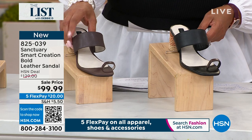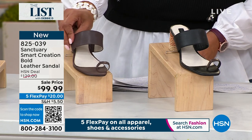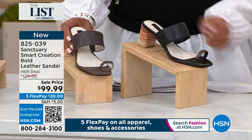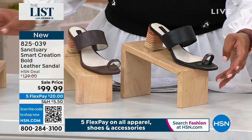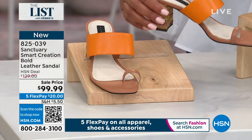I have on this color here that we're calling mocha — it's kind of a rich, rich chocolate brown. We also have it for you in black. I'm just going to turn it to the side because the heel on this is fabulous. And then we have it in the gorgeous marigold. Isn't that different?